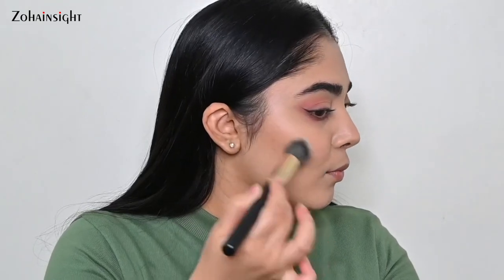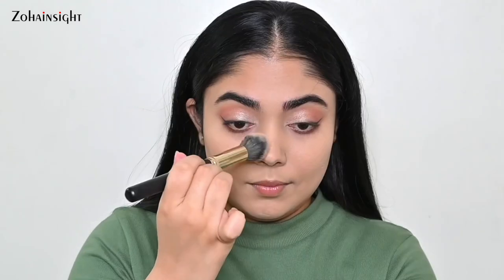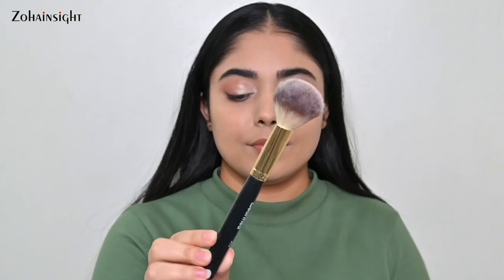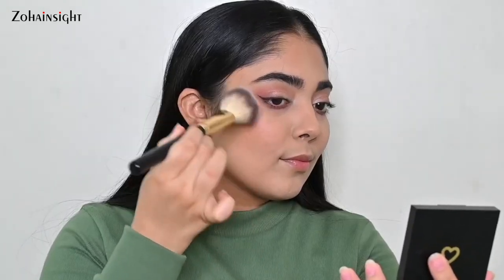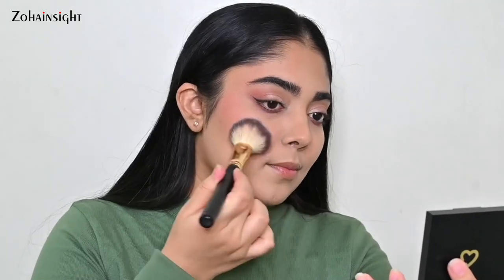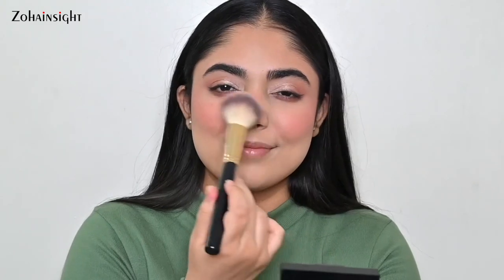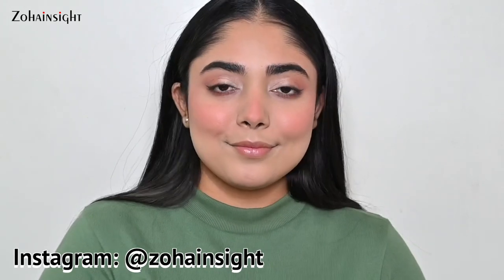Here I'm using the 04 dome-shaped brush again to apply bronzer, and you can see it adds beautiful warmth and dimension back to my face. Now here comes the 03 blush brush — it is super soft, fluffy, and a big blush brush that I really enjoy using. It gives a healthy flush of color on the cheeks with even application and blends in no time, covering a huge portion of the face.